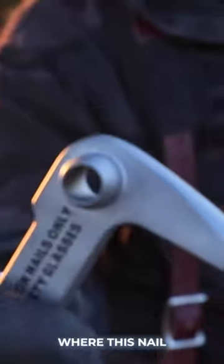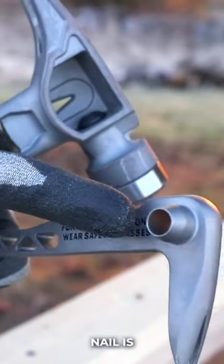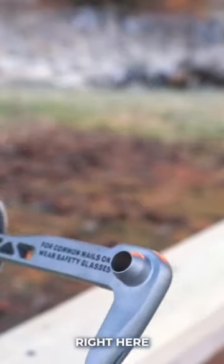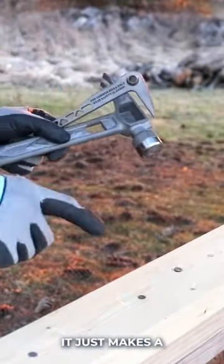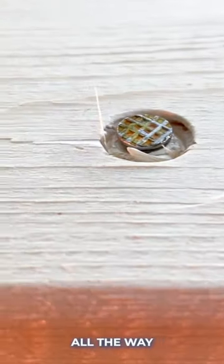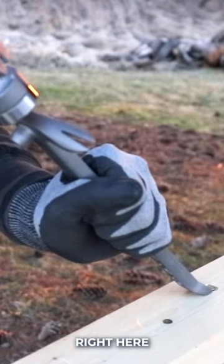So now I'm going to show you with this pry bar where this nail puller comes in handy. The head of a 16-penny nail is a little bit smaller than this right here. Put it right over the top and hammer a few times — it just makes a little dimple all the way around it.